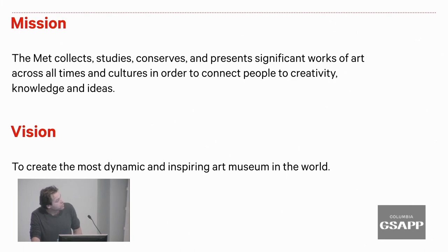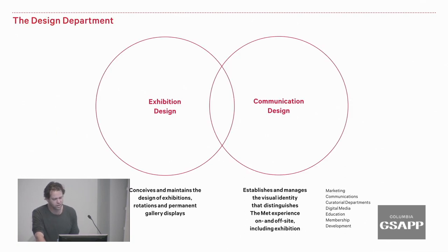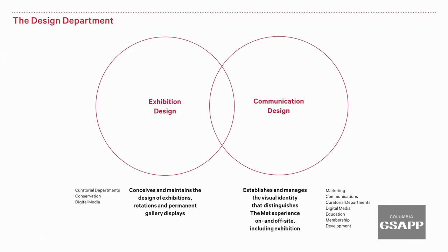It's also important to understand the mission of The Met: to collect, study, and conserve significant works of art across time and culture. The vision is to create the most dynamic and inspiring art museum in the world. Understanding this is important because I'll talk about the overarching brand strategy for The Met and how that relates to communication and exhibitions.